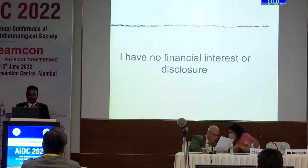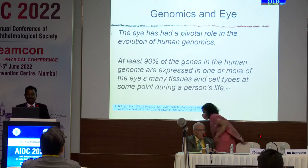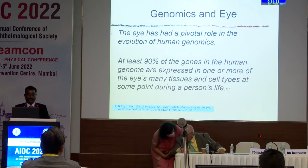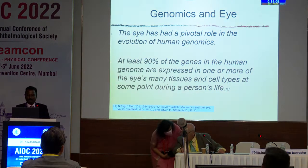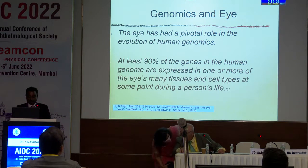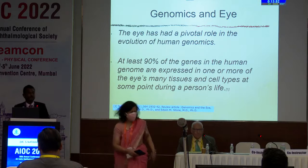My talk is on genetics of retinodystrophies and diabetic retinopathy, and I have no financial interest to disclose. So, genomics and the eye: the eye had a pivotal role in the evolution of human genomics. At least 90% of the genes in the human genome are expressed in one or more of the eye's many tissues and cell types at some point during a person's life.